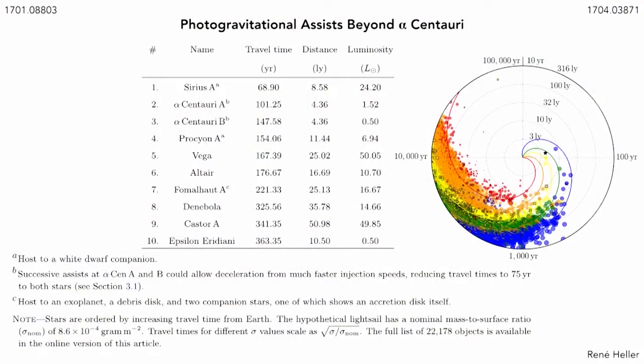You can also do photogravitational assists beyond Alpha Centauri. We propose applying this to the most nearby stars. It turns out that Sirius — if you can accelerate to about 20% of the speed of light — has the shortest travel time that allows a full stop, mostly because it's so luminous. After a travel duration of a bit less than 70 years, assuming a graphene-based sail, you can come to a full stop — and even explore a white dwarf, since Sirius A has a white dwarf companion.